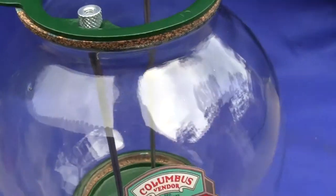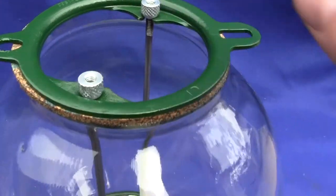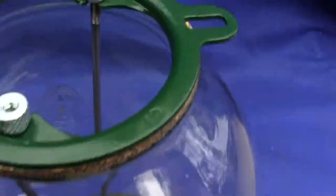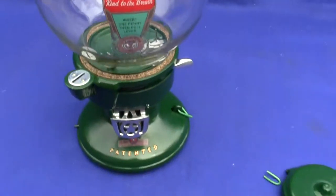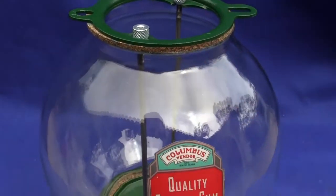The only things that are new on this machine are the decals and these knurled nuts. The rods are original, and the gaskets have been replaced with nicely cut cork gaskets.